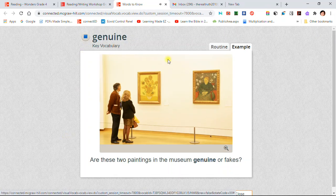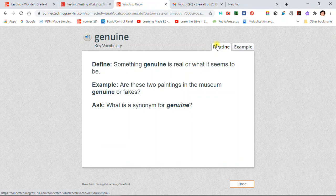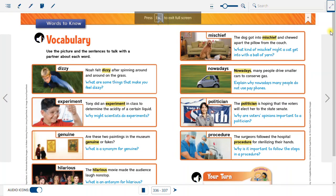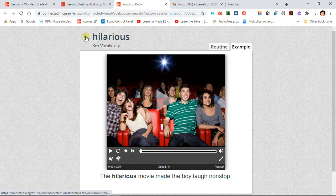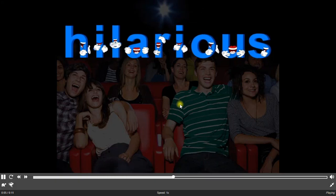Genuine: Are these two paintings in the museum genuine or fakes? Hilarious: The hilarious movie made the boy laugh non-stop. Hilarious means very funny.